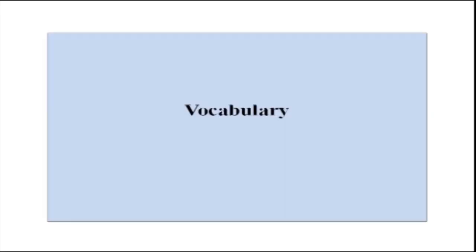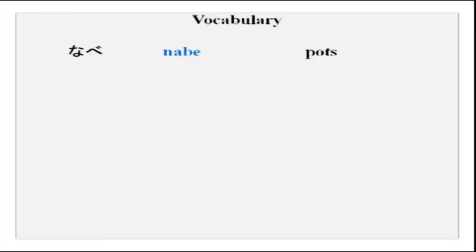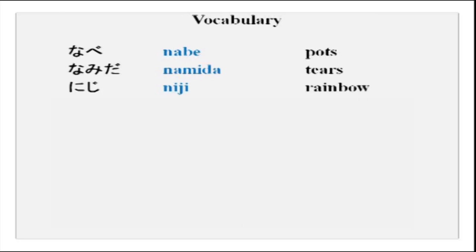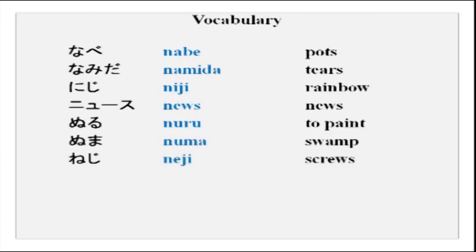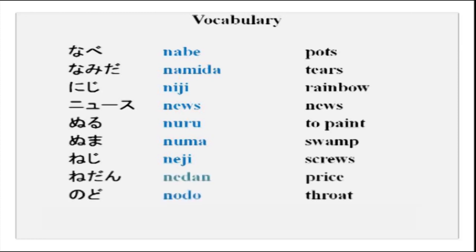You have more vocabulary to learn: nabe, namida, niji, nyuusu, nuru, numa, neji, nedan, nodo, noogyo. All these new words — please practice at home. Try to say these things more often so that your tongue gets used to these new sounds and it is easier for you to speak when we start conversation.